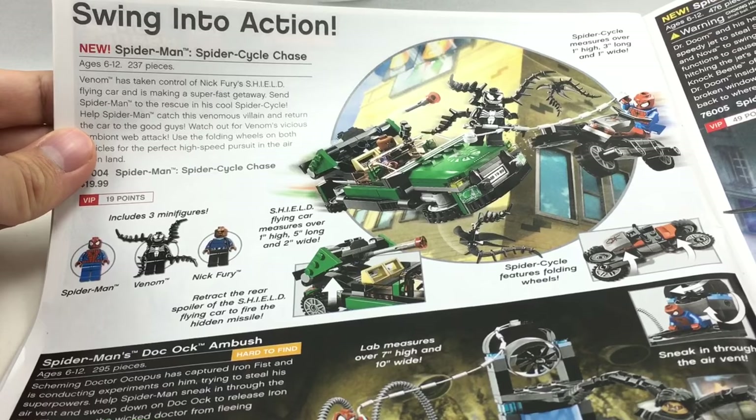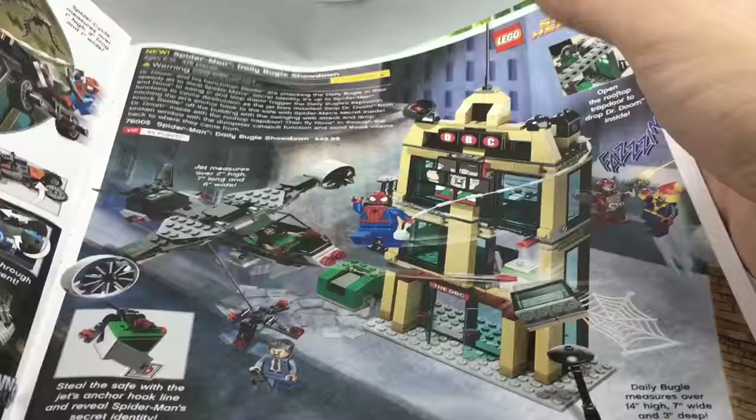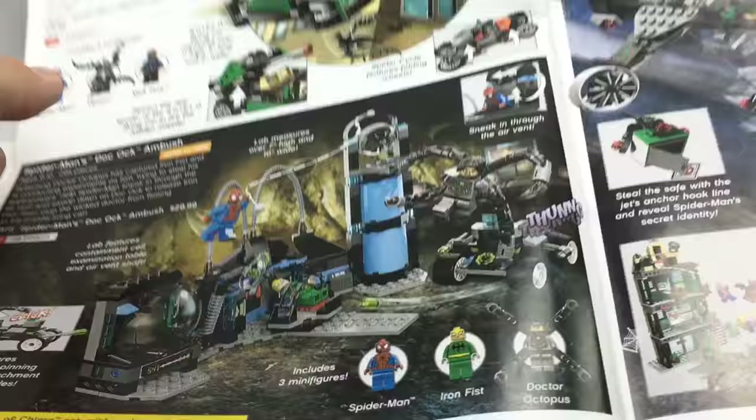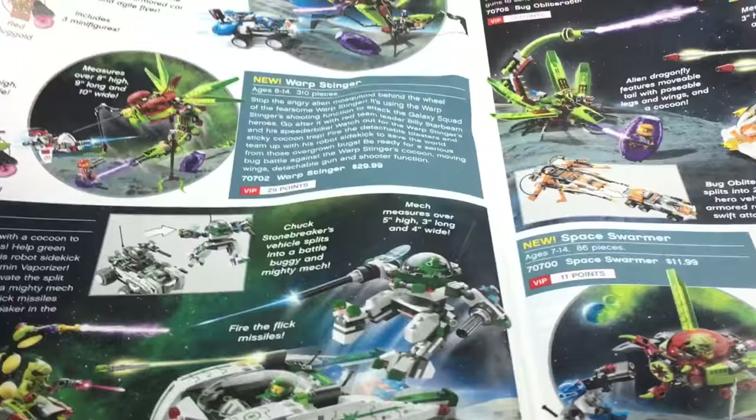The Spider-Man Spider Cycle Chase is a pretty great set — this is one of my favorite Spider-Man sets. Doc Ock Sandbash, really like this set. The Daily Bugle, really like this set. These first three Ultimate Spider-Man sets are some of the strongest Spider-Man sets from Ultimate Spider-Man, and they came out so long ago. I don't get why they made that bad helicopter set after these, because that was such a step down.